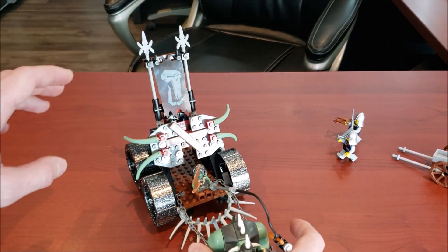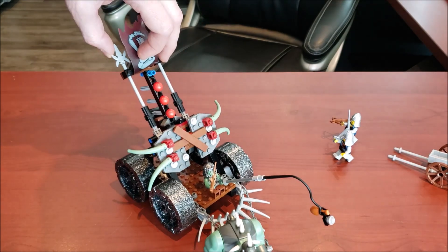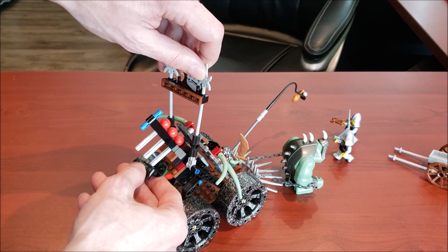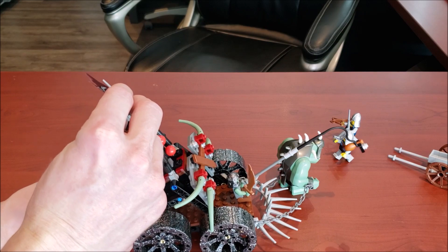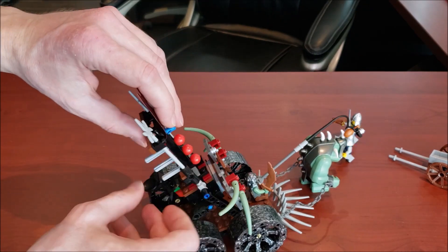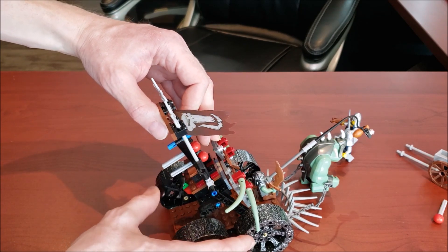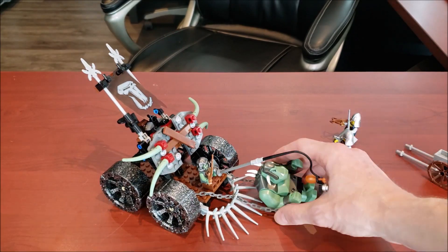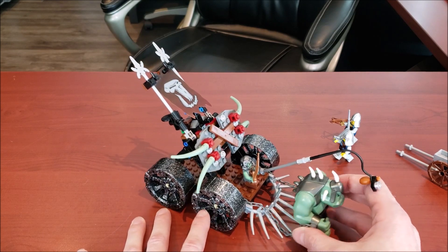Behind this flag, if you raise it, there's a shooting mechanism. You activate it with this trigger in the back. Let me just demonstrate how that works — it actually does work normally, just had a camera issue. As you guys can see it works really really well. I just love shooting those off — awesome job on that.